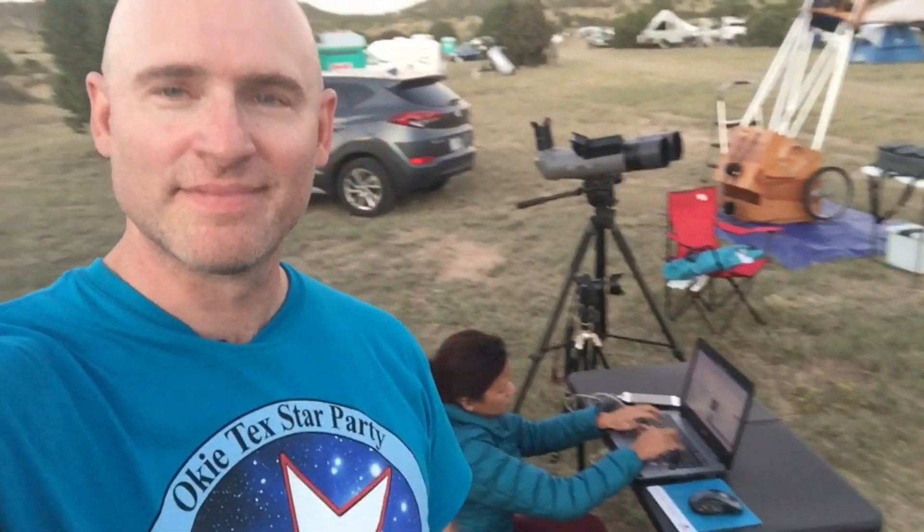Even out here, she's working. A star party in the most remote part of the country, and she's working.